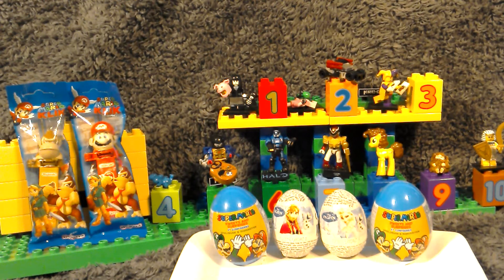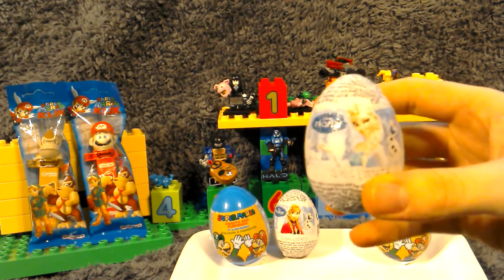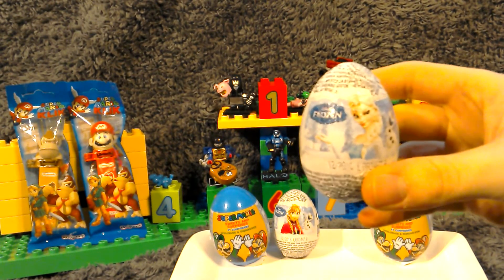Hi guys and welcome again to another Bumpf Box Special. This time it's Candy and we're back on Mystery Eggs — Super Mario and Frozen. First time I've seen these basically in the import shops, the only place I can find them, and they've been selling out every single time.